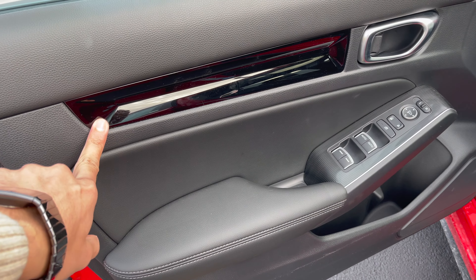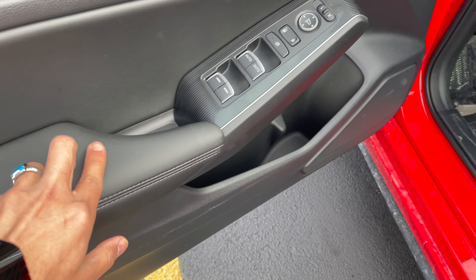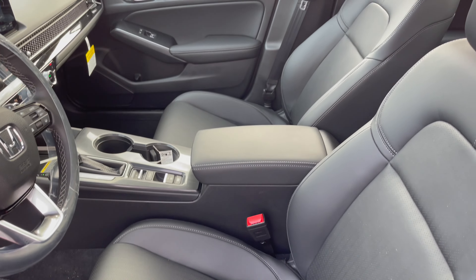Inside you've got full leather. I like the gloss black finish that you don't get on the Sport trims. This is a gloss black finish and it looks pretty nice — feels great too.